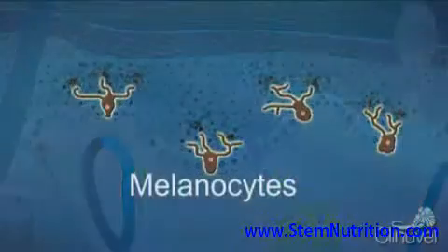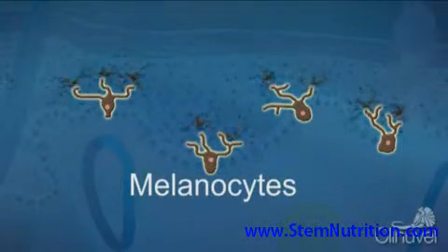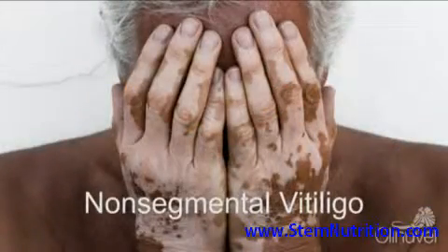Melanocytes are found in the top layer of our skin, the epidermis, and hair follicles, in the deeper layers of the skin. The most common subtype of vitiligo, non-segmental vitiligo, occurs in 85–90% of cases.